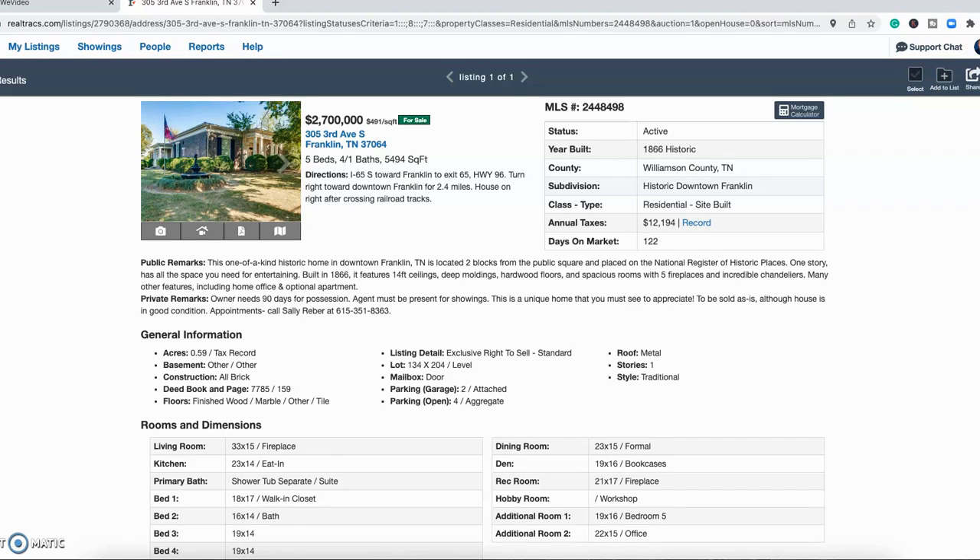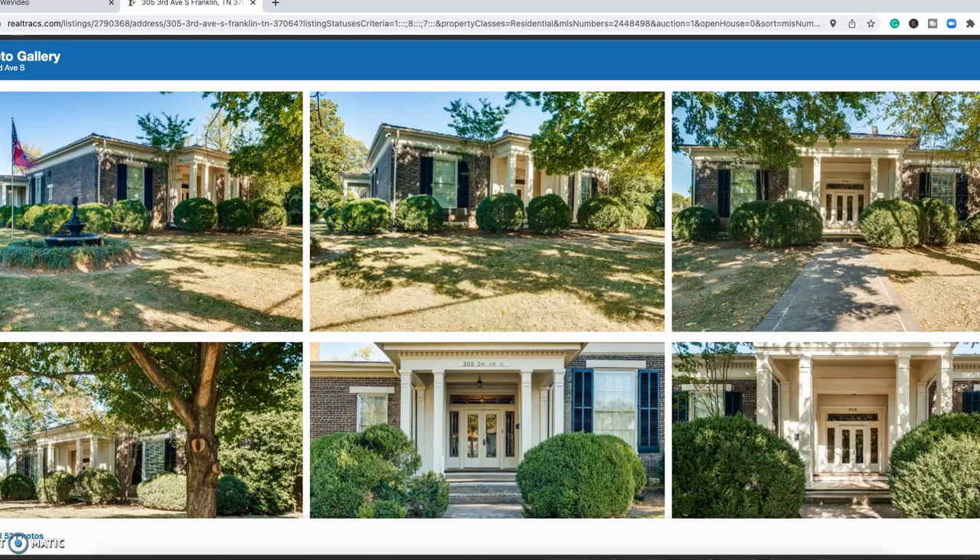This property at 305 3rd Avenue South was built in 1866 — five bed, four and a half bath, 5,500 square feet, asking $2.7 million. It's a one-of-a-kind home in downtown Franklin, just two blocks off the public square. It has five full fireplaces, incredible chandeliers, original hardwood floors, and 14-foot ceilings. If you're looking for something historic, this is a really cool property.